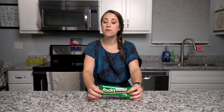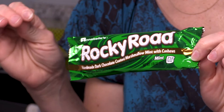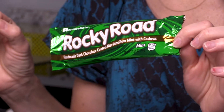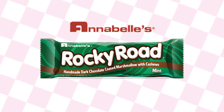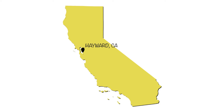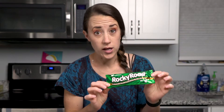We've done a video about this candy bar in the past so let's just dive right into it. Today we are featuring a new to our store, but not necessarily new to the Rocky Road candy bar line — the Mint Rocky Road Bar. This candy bar is made by the Annabelle Candy Company, located out in Hayward, California, which is really close to San Francisco. So if you live out on the West Coast, you're probably very familiar with the Annabelle Candy Company and Rocky Road Bars.